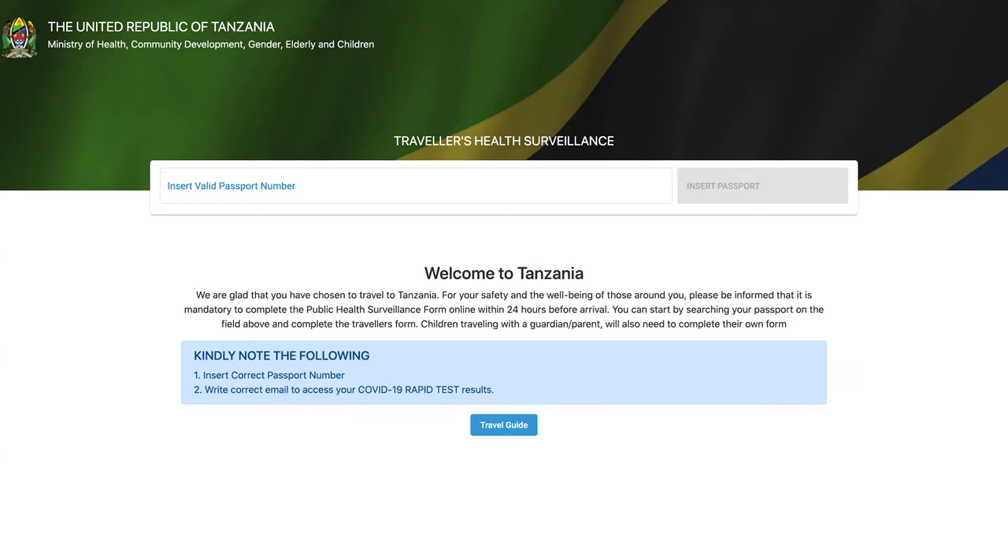24 hours before your arrival to Tanzania, you are required to fill a traveler surveillance form. This form will have some information about you and your trip — when you are entering Tanzania, when you are leaving, whether you are experiencing any symptoms, and so on. It's mandatory that you have that form with you. I will leave the link in the description box so that you can fill it online before you travel to Tanzania.